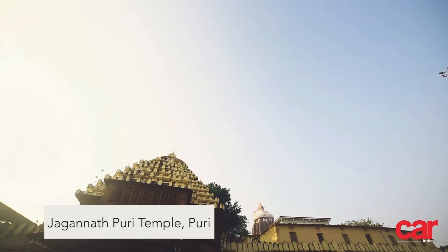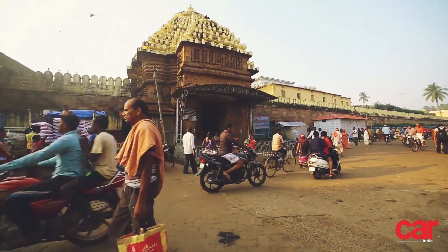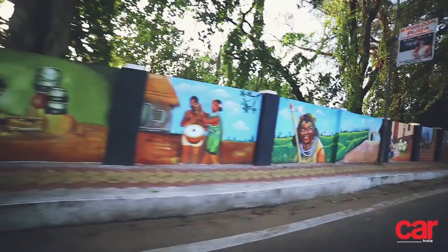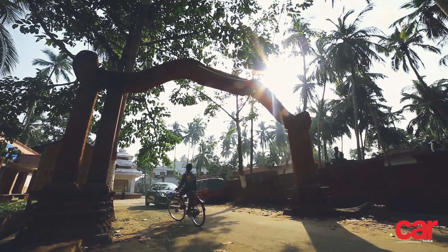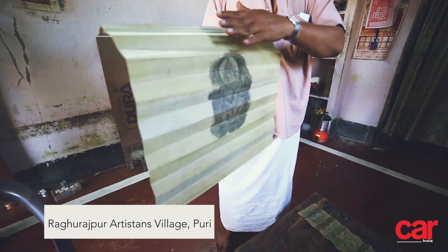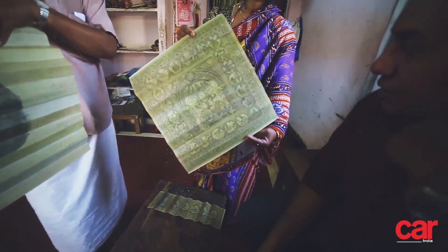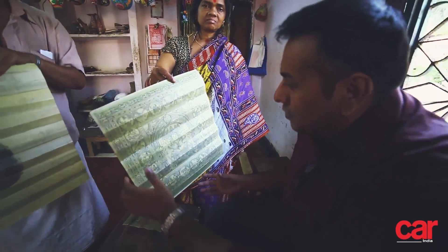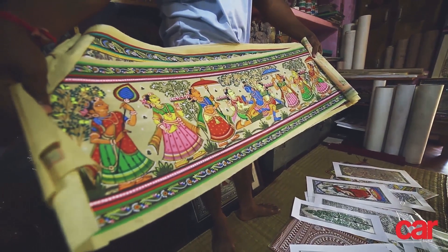Built in 1174, the temple is of course one of the Char Dham, or four cardinal points of Hindu religion. After paying our respects at the holy site, we moved on to the Raghu Rajpur artisans village. Puri's handicraft is famous the world over, and in this village we got to visit a few of the over 100 homes of artists that dwell here and create the artwork that has brought the town so much fame.